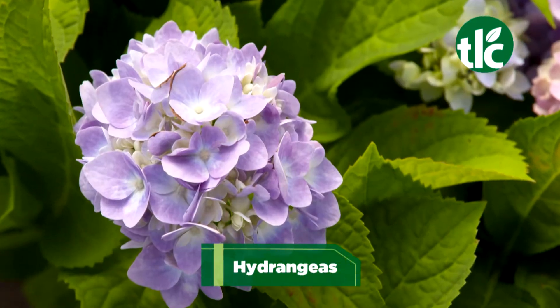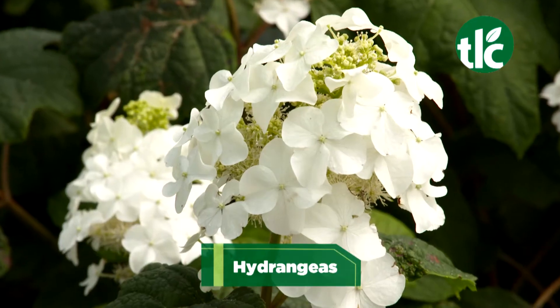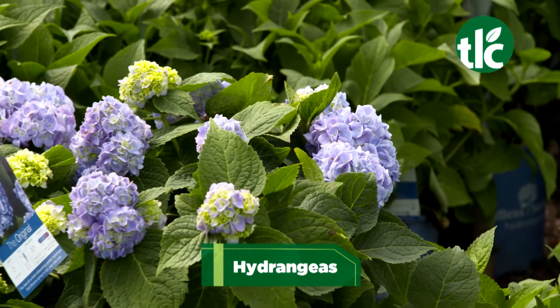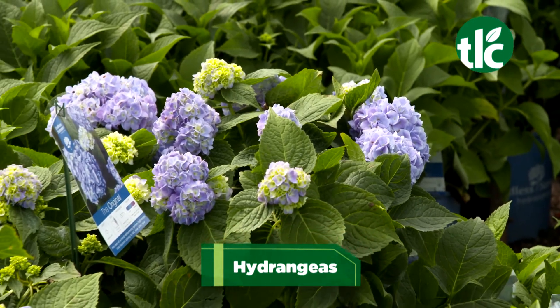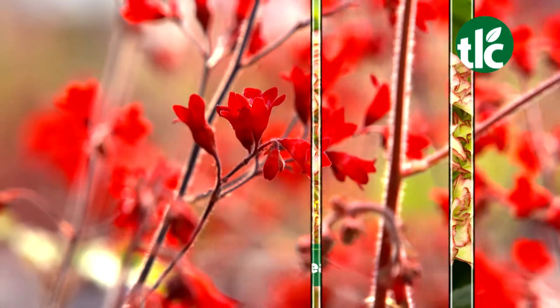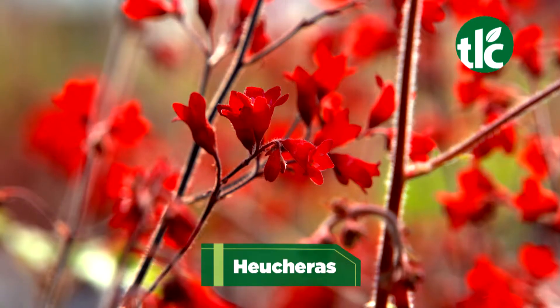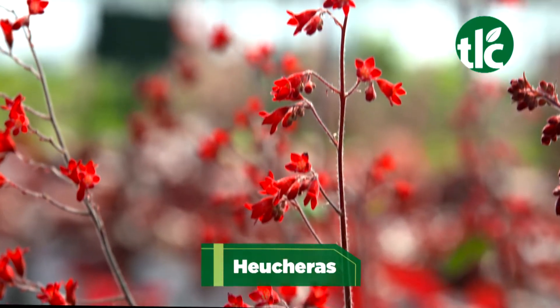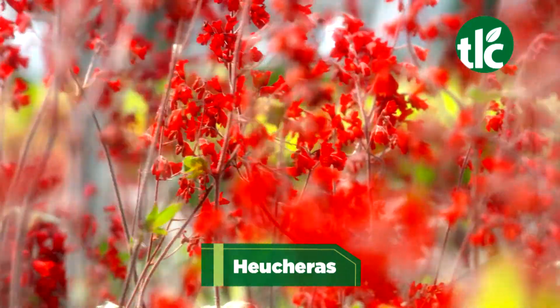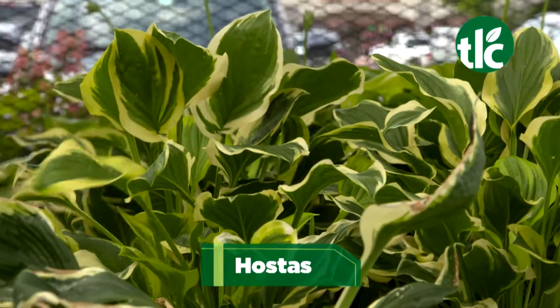Shade shrubs like hydrangeas can flourish in low and indirect sunlight. With just a few hours of morning sun, they'll produce abundant blooms in colors of blue, pink, and white. Heucheras, or coral bells, make fine plants for shady sites — it's the foliage that provides the visual excitement. And hostas and azaleas are always a favorite.